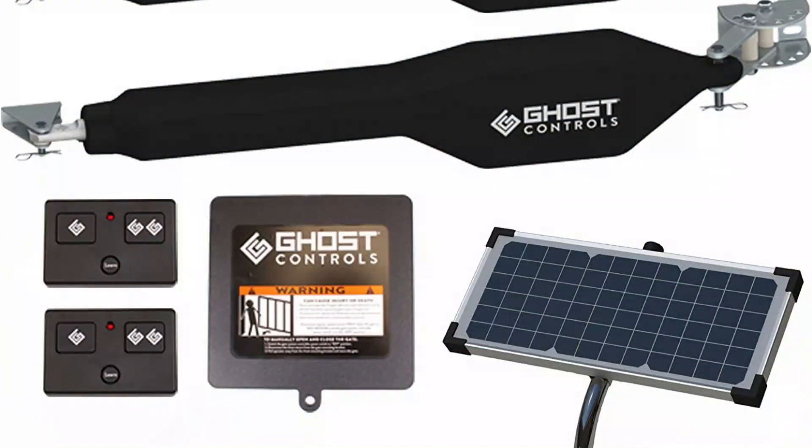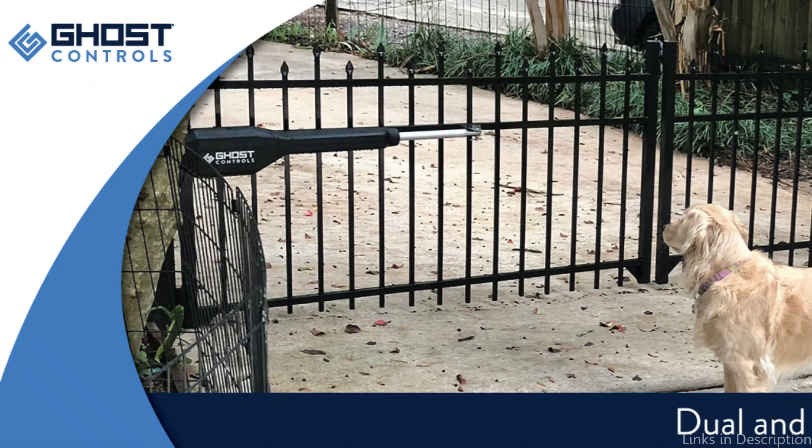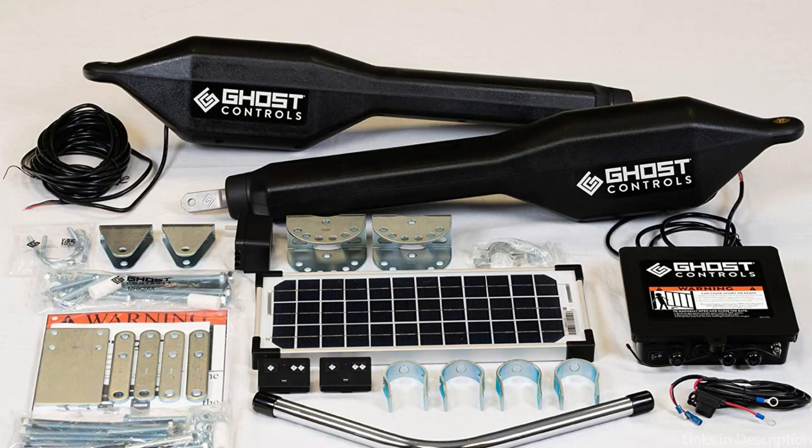This kit includes two gate opener arms, a 10-watt monocrystalline solar panel, a control box with control panel, two three-button remote transmitters, two tube gate brackets, mounting hardware, a battery harness, and an instruction manual.